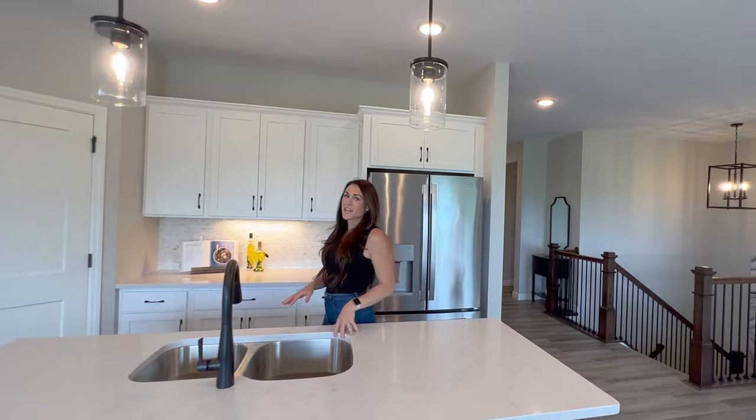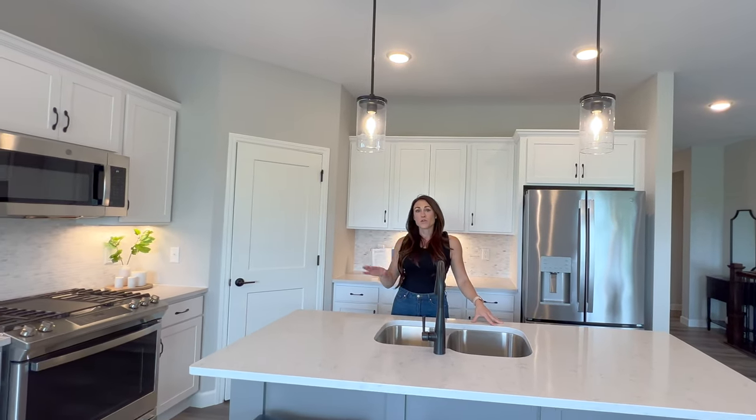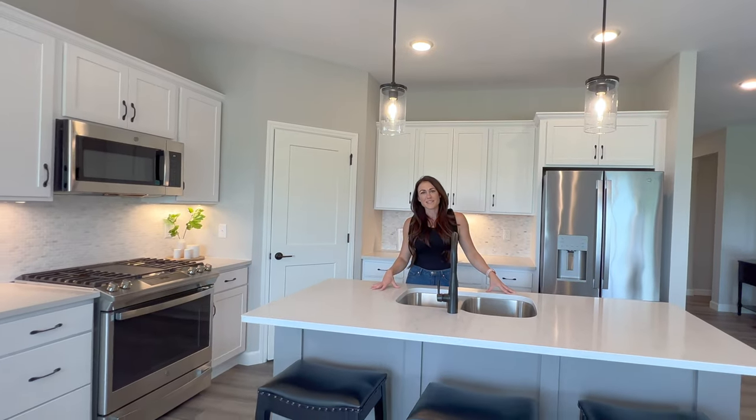This rambler is nice for entertaining with a large two-tone island, a walk-in pantry, and it also flows great to the dining room and living space.